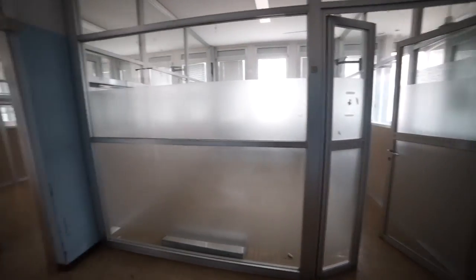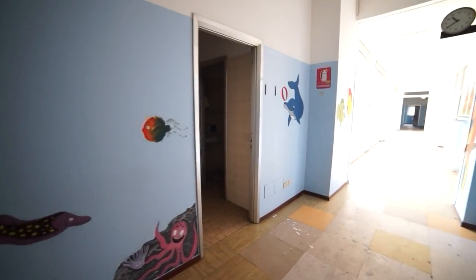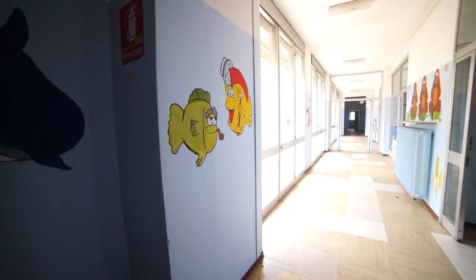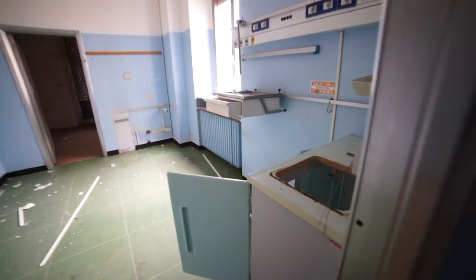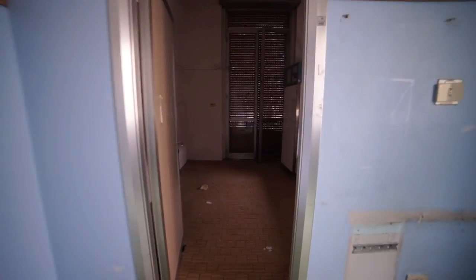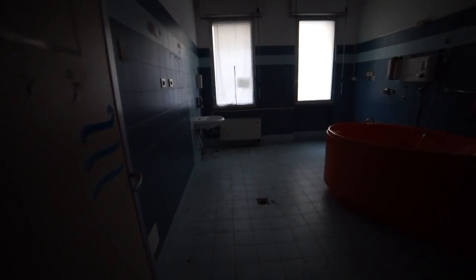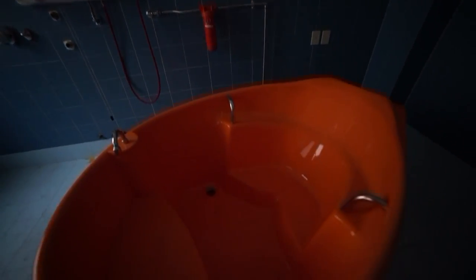So all of these down here are the children's wards. Unfortunately, it looks like all the wards have been emptied out. So apparently this is one of the emergency rooms, but it's quite hard to tell now. It kind of looks like a room you'd go into at the doctors. I have no idea what that is.